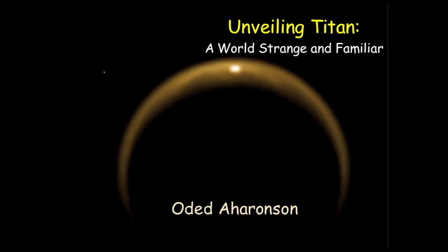Ladies and gentlemen, let me take you on a journey to the outer solar system, to a place strange and familiar to our own, an icy moon of Saturn called Titan. I'd like to take you through this adventure of exploring Titan.